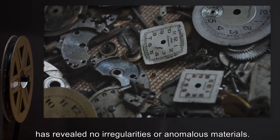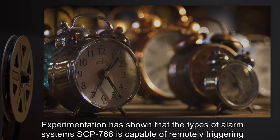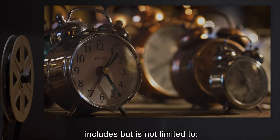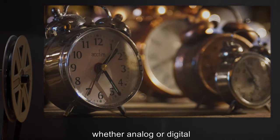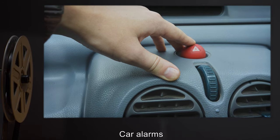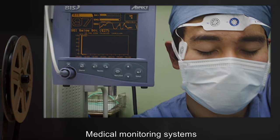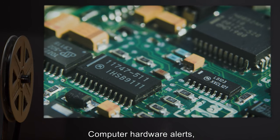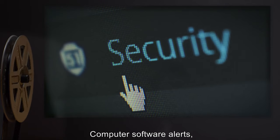Disassembling SCP-768 and analyzing its components has revealed no irregularities or anomalous materials. Experimentation has shown that the types of alarm systems SCP-768 is capable of remotely triggering includes but is not limited to: alarm clocks of all kinds whether analog or digital, phone alerts and ringing for both mobile and hardline telephones, and car alarms.